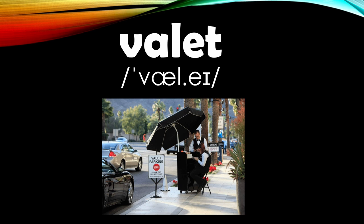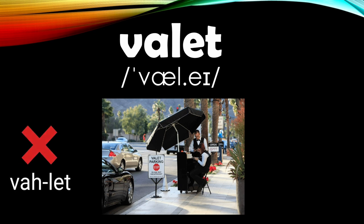Number two is 'valet.' An incorrect pronunciation of this word is 'valet,' but to give it the correct pronunciation, stress the first syllable and give the second syllable an A sound. So it goes 'valet.' Valet.